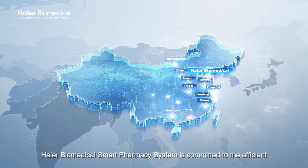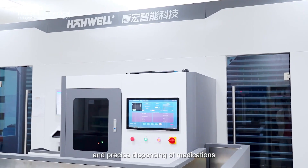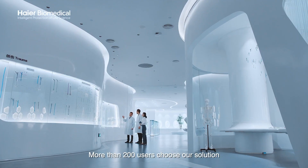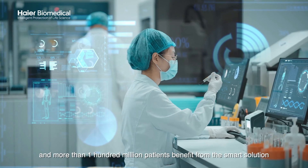Higher Smart Pharmacy System is committed to the efficient and precise dispensing of medications. More than 200 users have chosen our solution, and more than 100 million patients benefit from the smart solution.